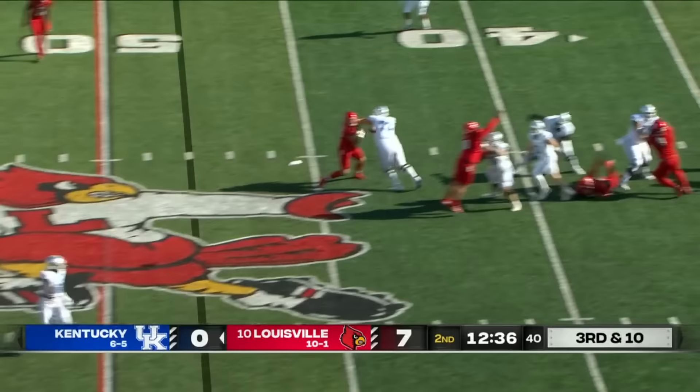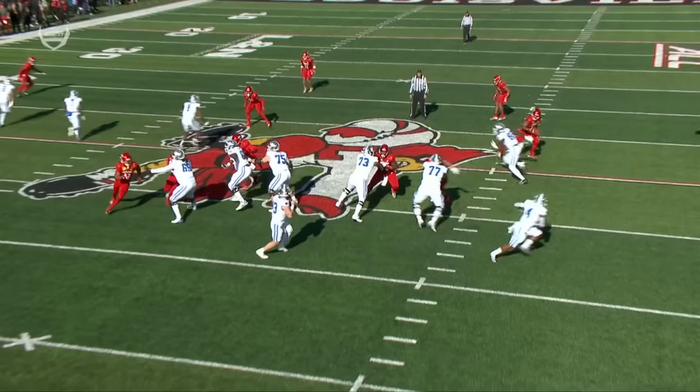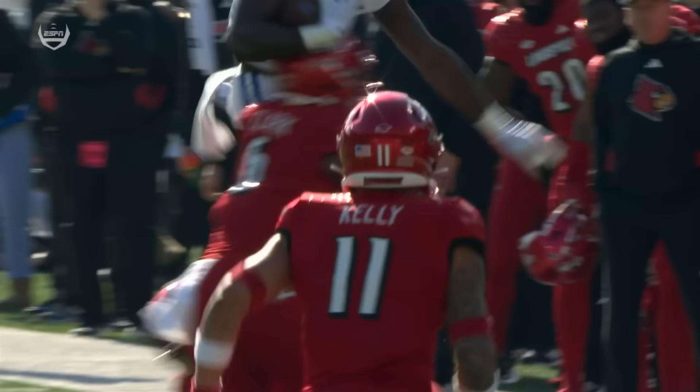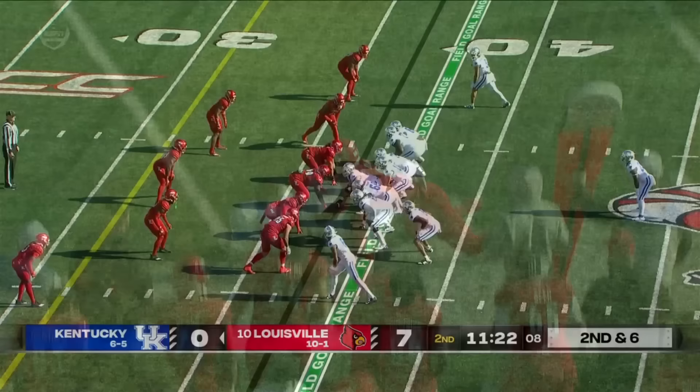Leary goes shallow underneath and then up and over for the first down. Two tight ends in this game — you see 82 working the drag. Devin Leary does a nice job stepping up, showing athleticism going up and over, understanding where the sticks are. That is a big play on third down early in this game.